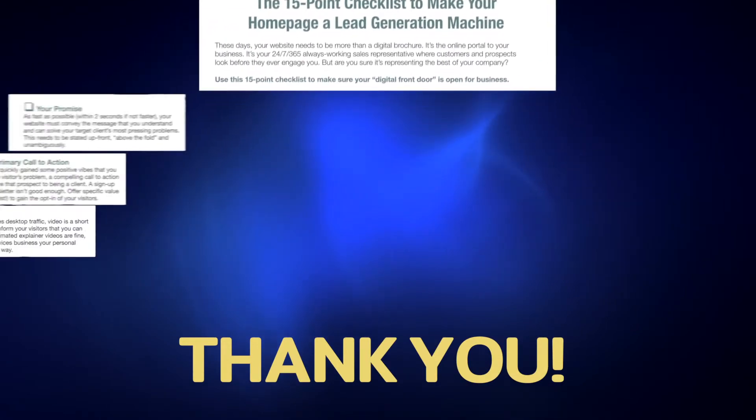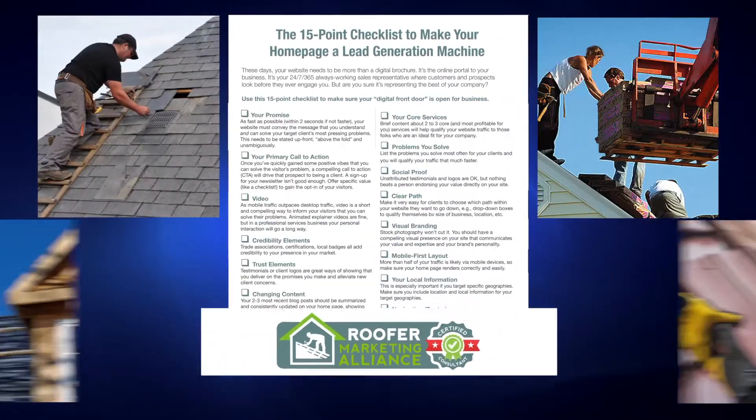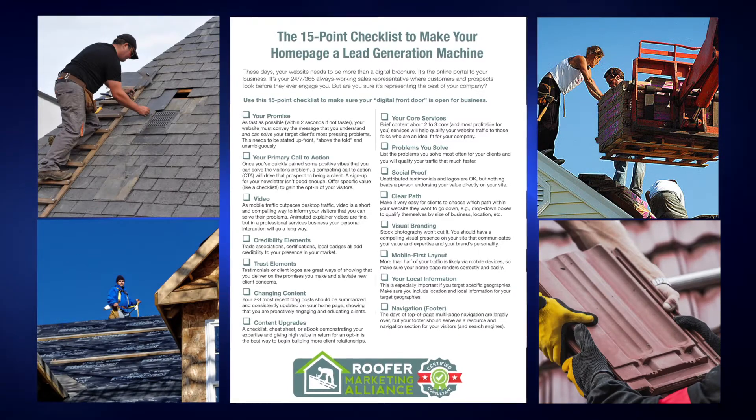Thank you for downloading the Digital Marketing for Roofers 15-Point Homepage Checklist from Roofers Marketing Alliance. We are sure you'll get tons of value from using it.